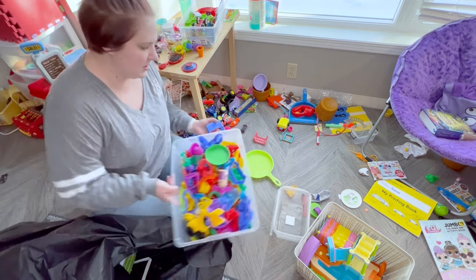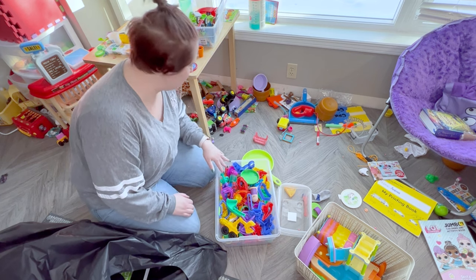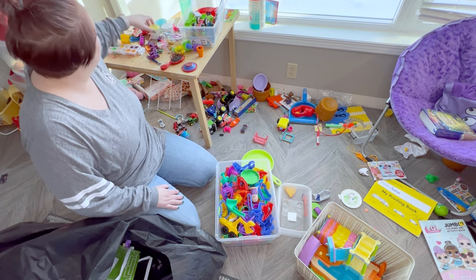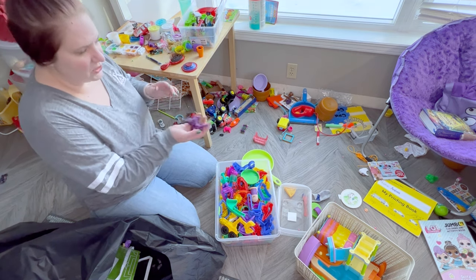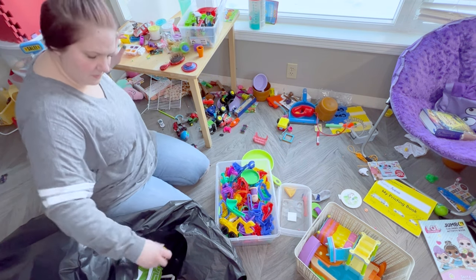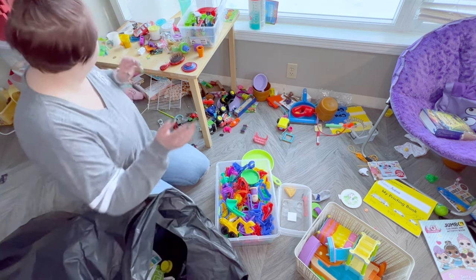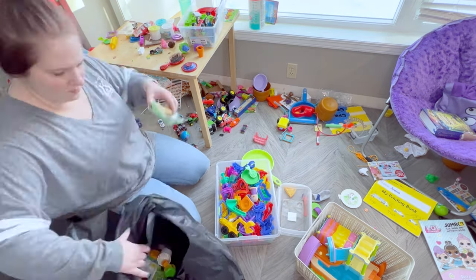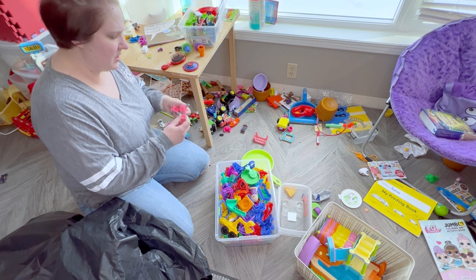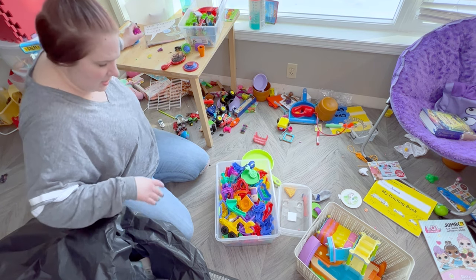I got rid of the big Play-Doh container — it's just too awkward — so I'm putting it all into this little container here. Obviously you're not doing a great job taking care of the Play-Doh, so we're going to have to probably start over with a lot of it — this is all that's been left out. The Play-Doh bin is now up on a high shelf, so the kids can still play with it whenever they want, they just have to ask and take it to the kitchen table so this mess doesn't happen again. Math cubes I thought would be a good idea, but they're just everywhere and they've never actually been used for math.